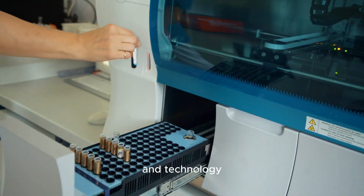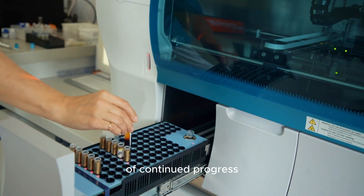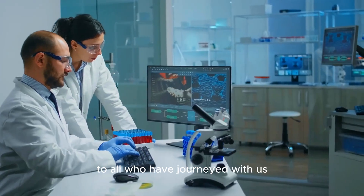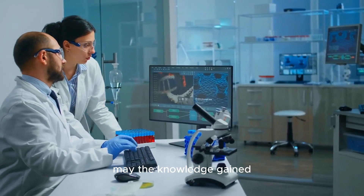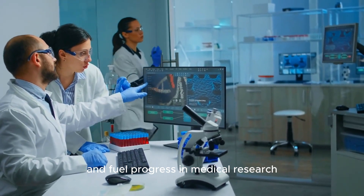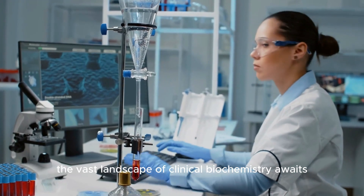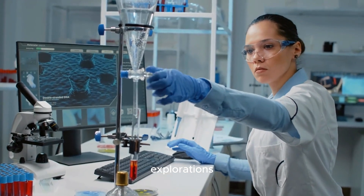Glimpses into research and technology illuminated the way forward, instilling a promise of continued progress. To all who have journeyed with us, may the knowledge gained inspire innovation in patient care and fuel progress in medical research. The vast landscape of clinical biochemistry awaits your unique explorations and discoveries.